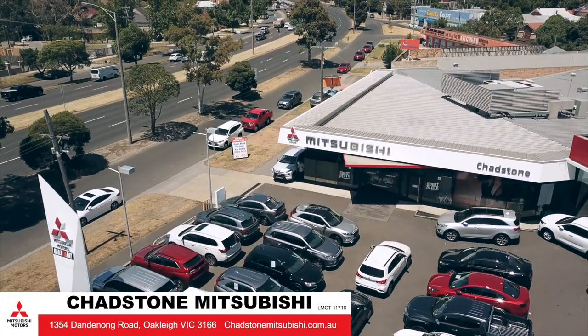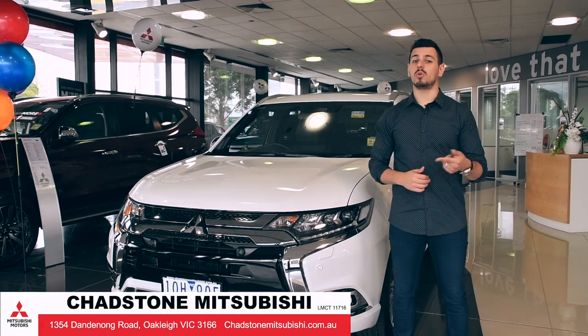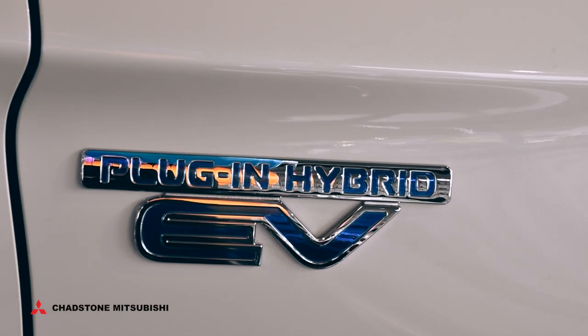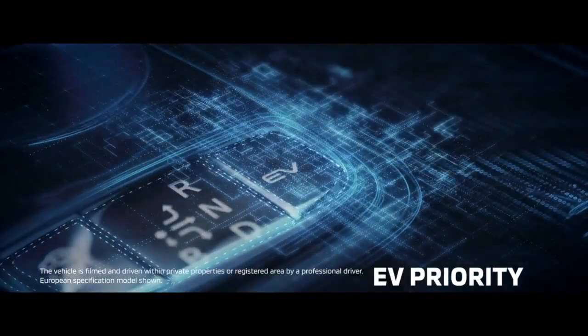Hi, Nando here at Chadson Mitsubishi, and today we're taking a look at an SUV that was built today for tomorrow, the Outlander PHEV. PHEV stands for Plug-in Hybrid Electric Vehicle, making this a groundbreaking SUV with superior environmental performance and the quietness of an electric vehicle.